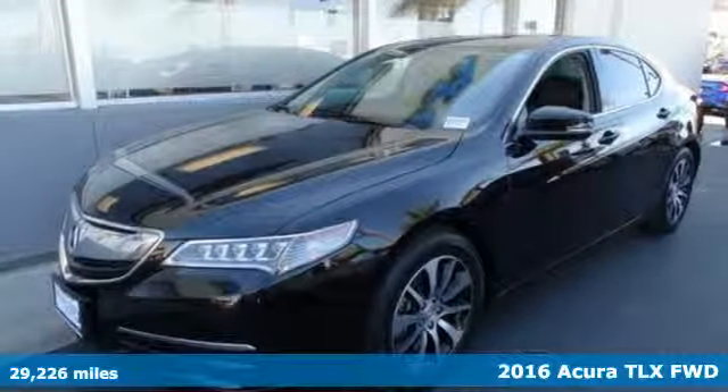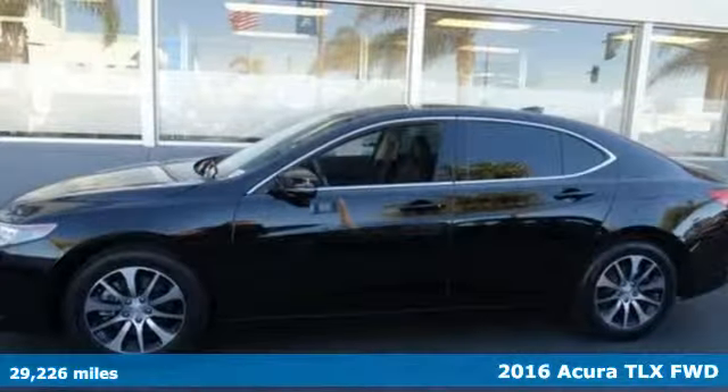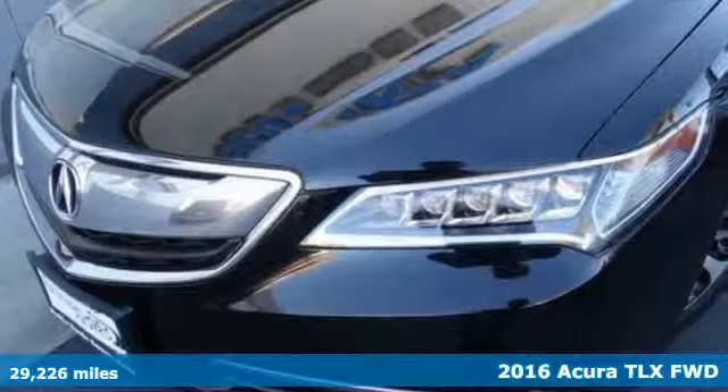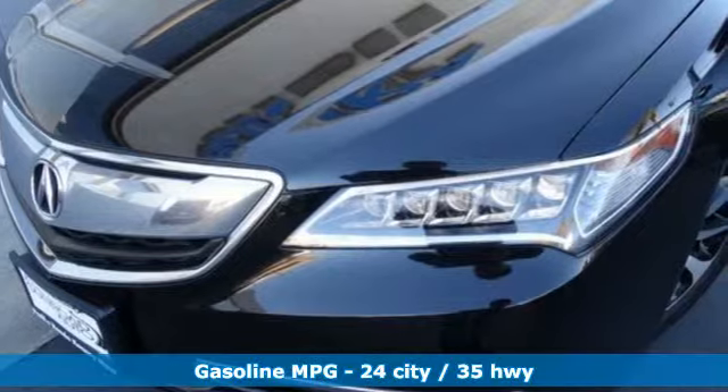Here's a 2016 Acura TLX. This TLX is nice to look at, and it's even better to drive. You'll look forward to every drive with features like these.